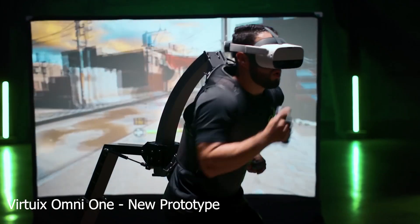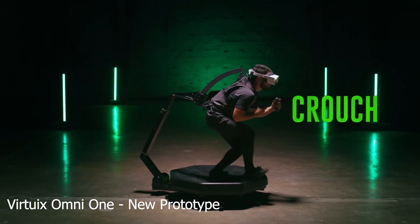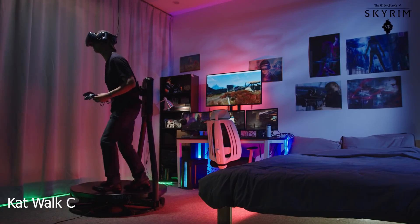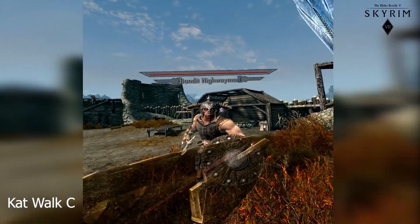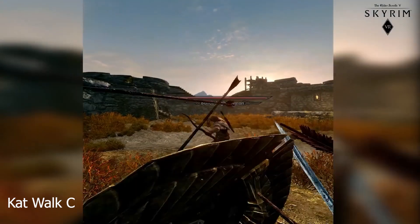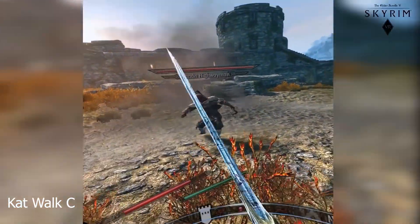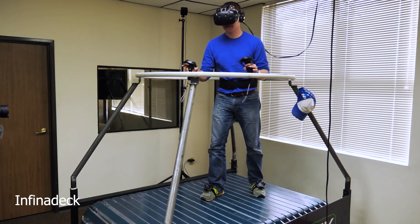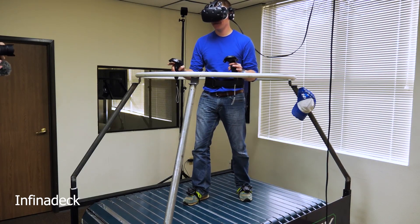Over time this got better and better to the point where we now have things like the Catwalk C, which is the most popular walking solution right now. They claim it feels natural, but there are still many other solutions being worked on. We also found solutions like the Infinideck Omni Directional Treadmill, which targets enterprise customers.